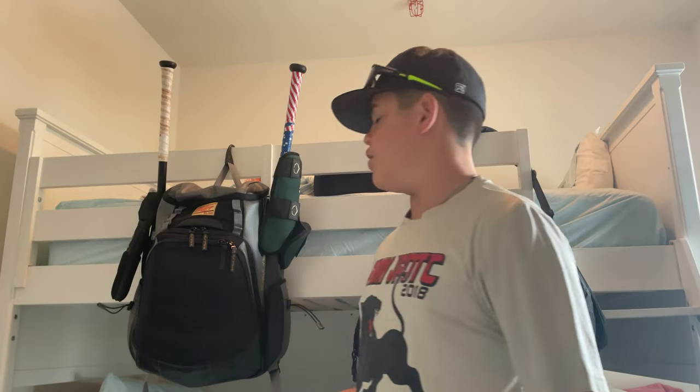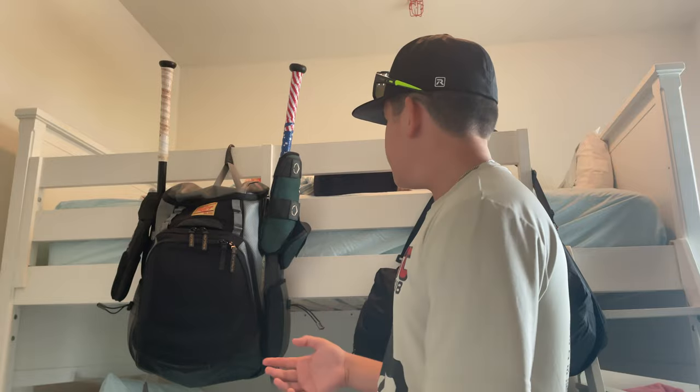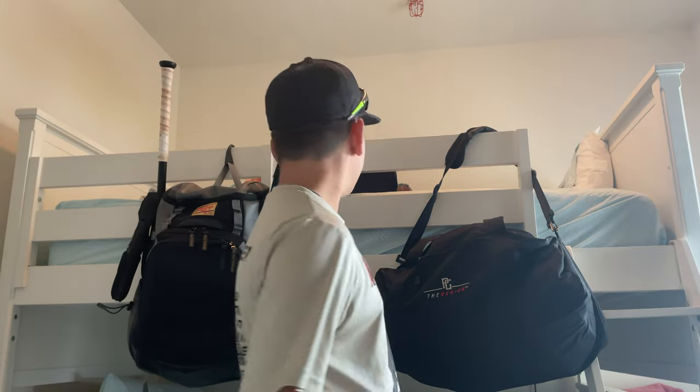Hey, what is up YouTube? AQ Loves here back with another video. Today I'm going to be doing a 2022 What's in My Bag. It's going to be pretty cool, so let's just hop right into it. I know it's late in the year, but I just want to get that out there because I think I started making videos after 2022.